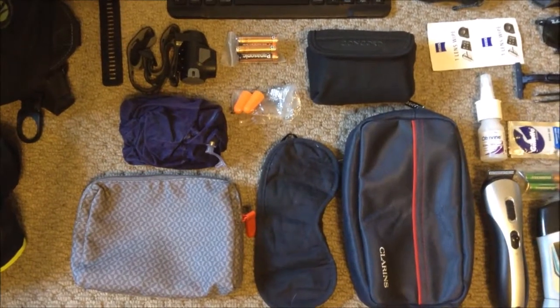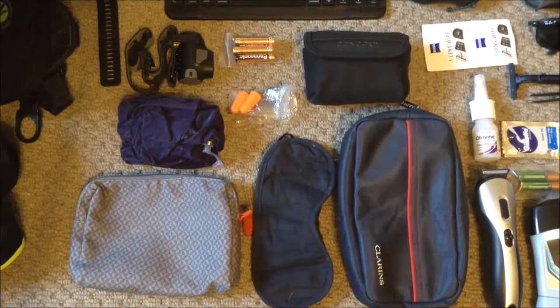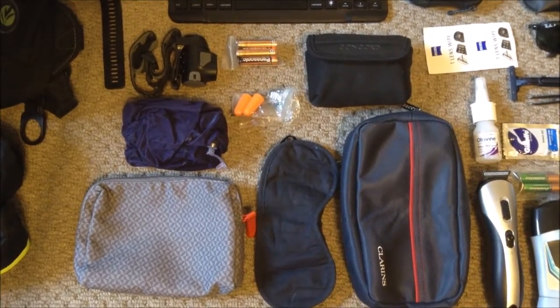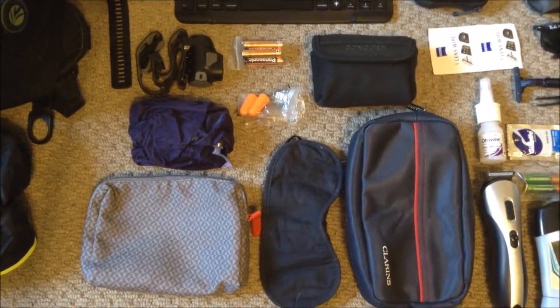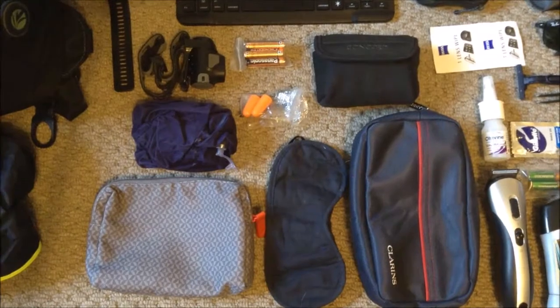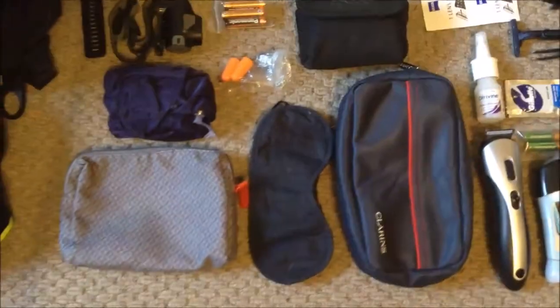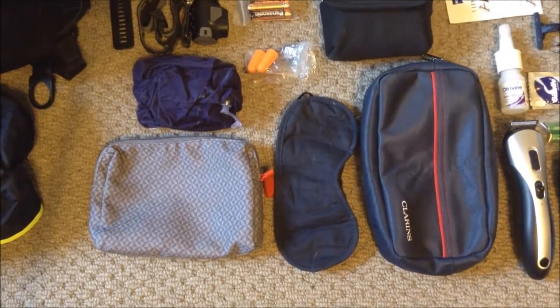The last little kit I take is a torch — a little head torch for if I run at night or when I'm on the road away. It has a high setting, low setting, and a red setting, with some spare batteries. There's also a little first aid kit and a little camera case.